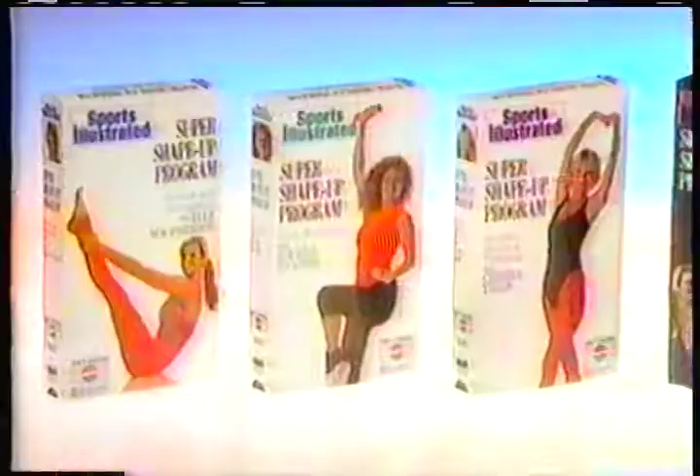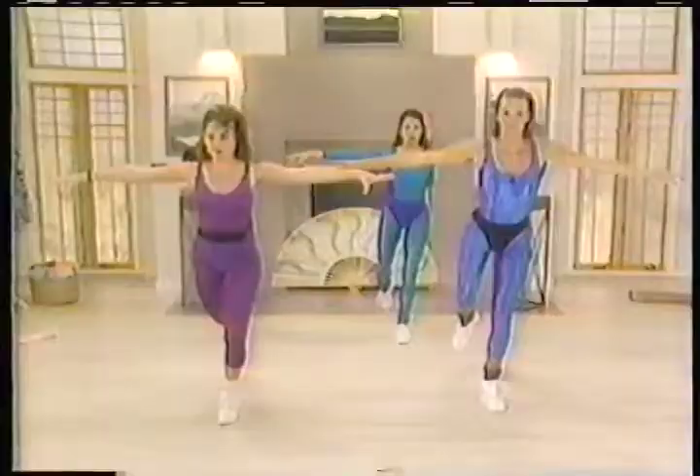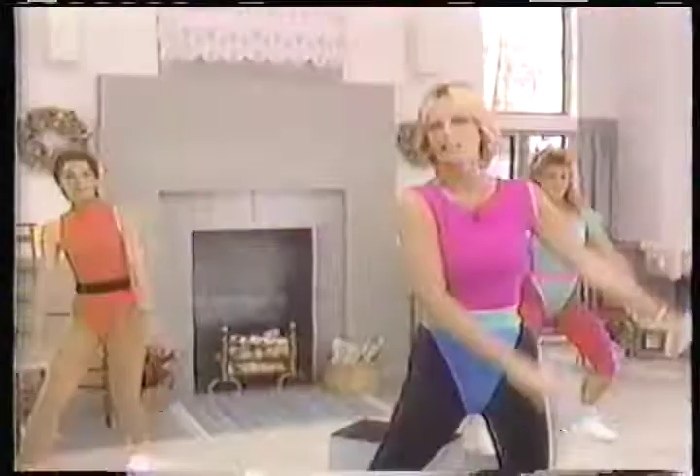Your body can be trim, toned, firm, slim, fit, and in shape in just eight weeks. Now there's the Sports Illustrated Super Shape-Up program, fully sponsored by Diet Pepsi, the right one. A unique three-stage video workout system designed by sports fitness experts to help lead you step-by-step to total fitness in only eight weeks.